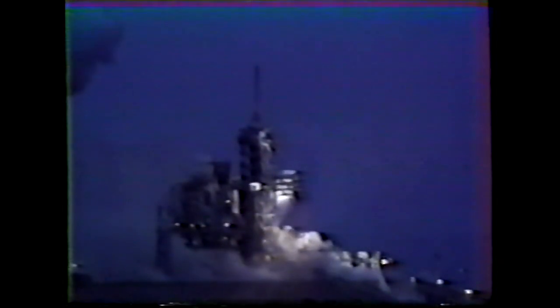Standing by for solid rocket booster separation. Separation confirmed. Velocity 5,400 feet per second.